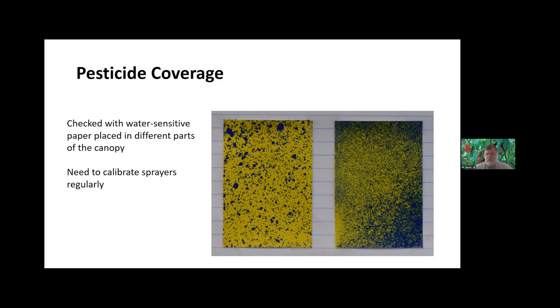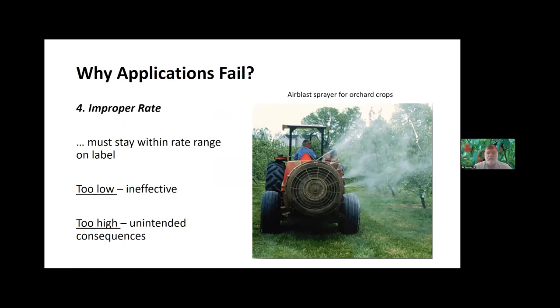Ideally we'd like to see something between those two cards as proper coverage with commercial fruit. We do need to recalibrate sprayers regularly. Early in the year when you have fewer leaves on a plant, it's going to be much easier to get good coverage. Late in the season when canopies get very dense, it gets much more difficult, and you may have to increase both volume and pressure to get the same level of control.